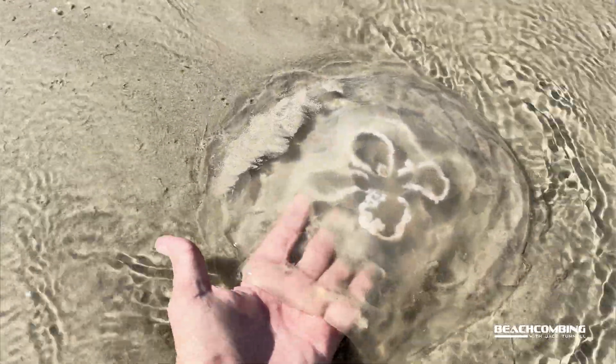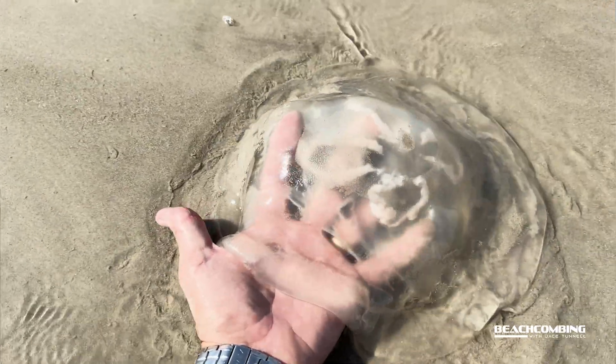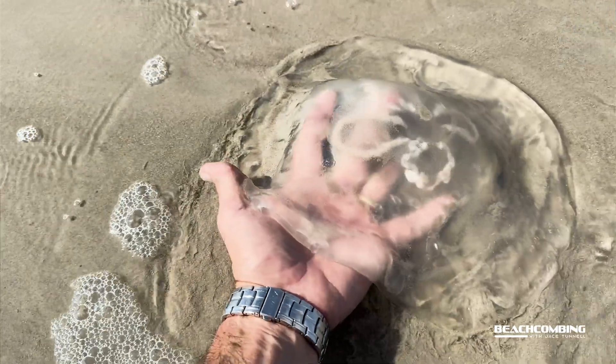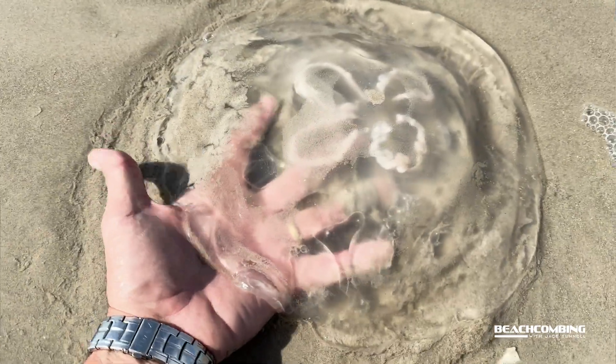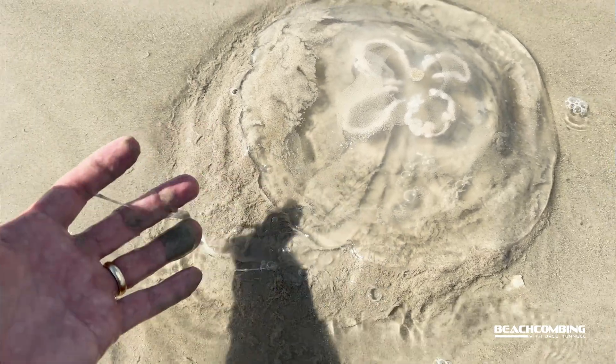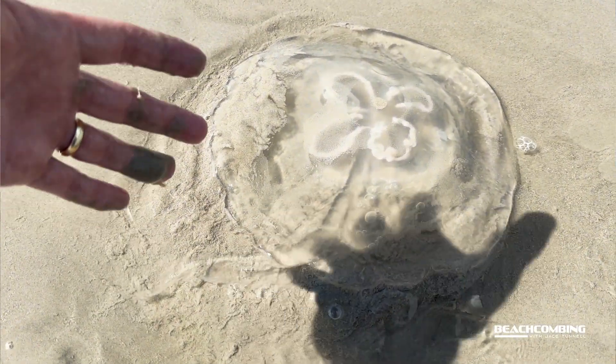These actually get pretty large. The ones we're seeing today are adults. They live about a year, although whenever they're babies they're little polyps that can live up to 25 years. They wait until the conditions are just right, then they can pop off, be free-floating, and grow up to be adults living for that one-year period.